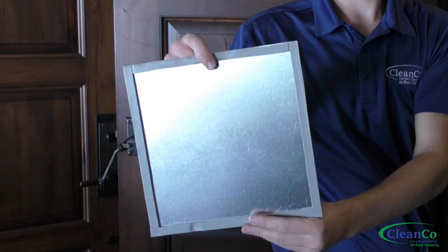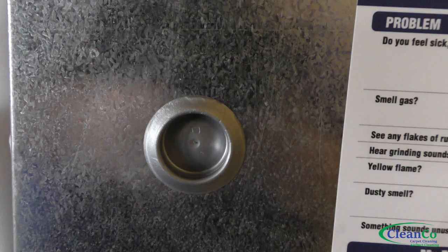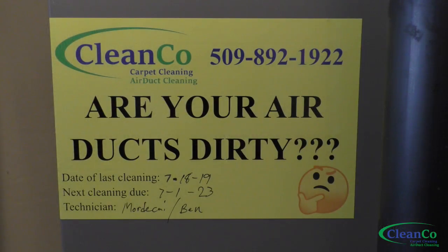When he's finished, the technician installs access covers to seal up the holes where we originally made access to the system. Then plugs are installed to seal up the holes where the air whips were inserted. Finally, a sticker is placed on the furnace to remind the customer when his next cleaning is due.